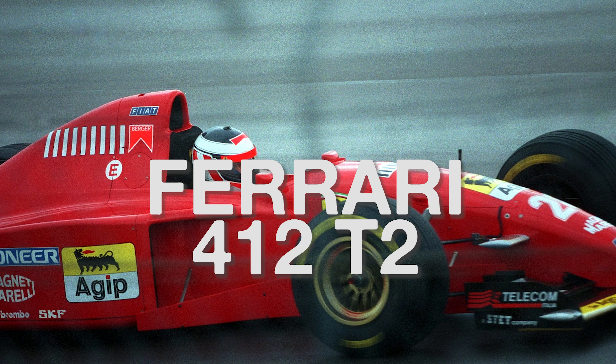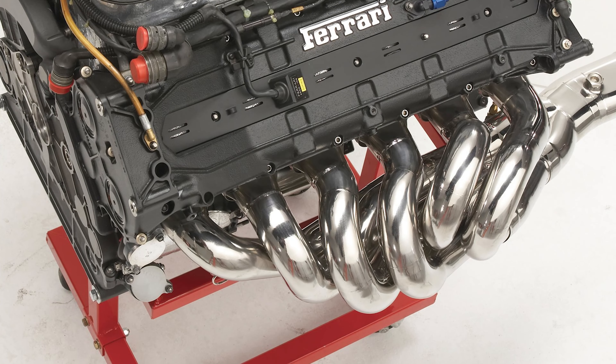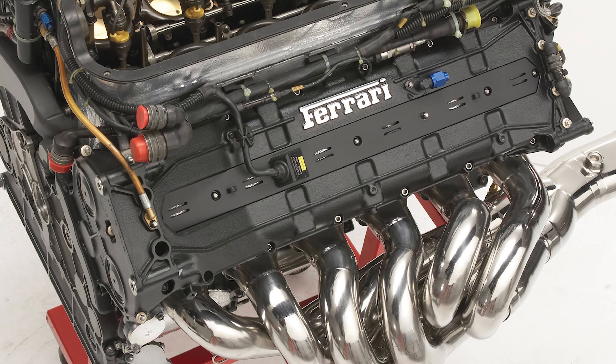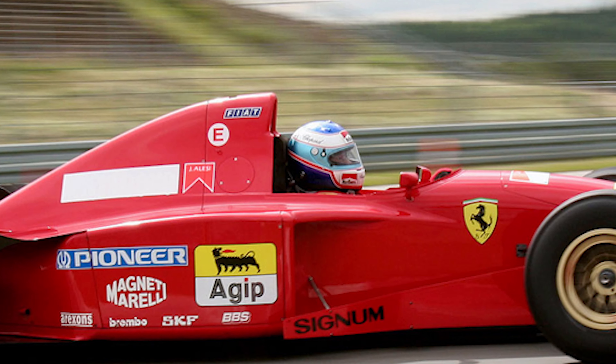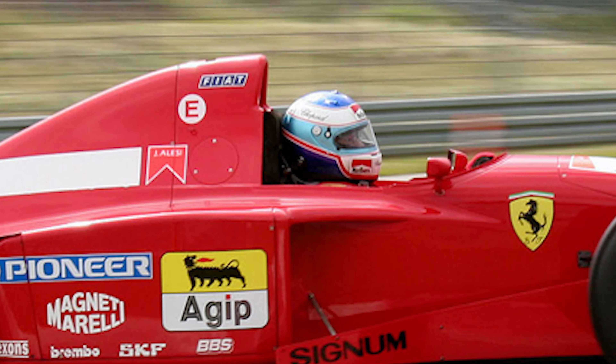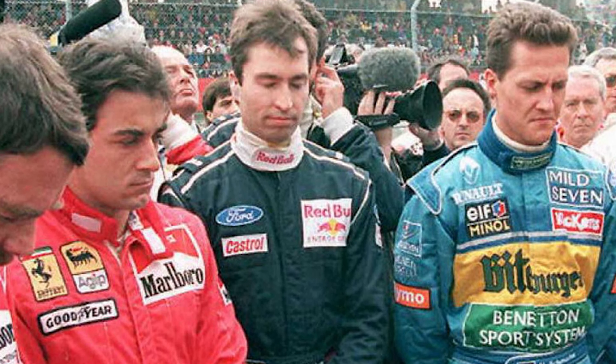The Ferrari 412T2 was a Formula 1 car that competed in the 1995 Formula 1 season, sporting the all-beloved V12 engine, this year being reduced from 3.5 to 3.0 liters, but still sounded amazing, while also having better side structures around the cockpit because of renewed safety measures since Senna's crash in 1994.